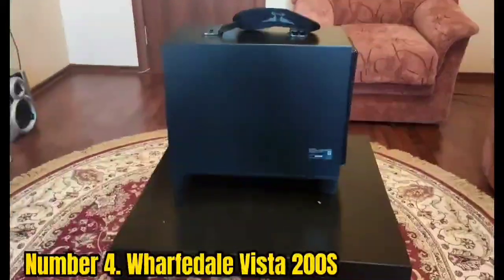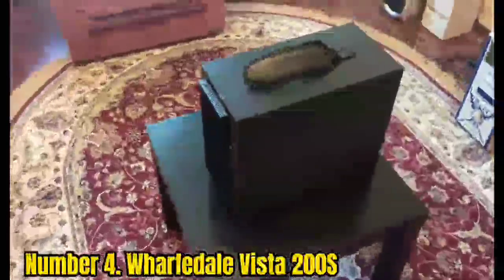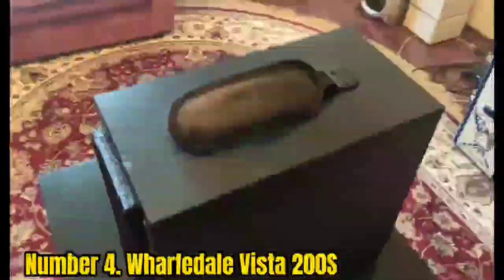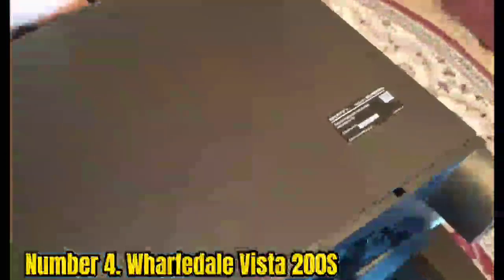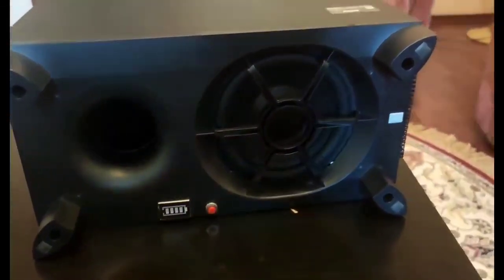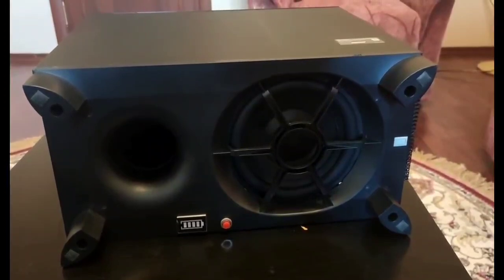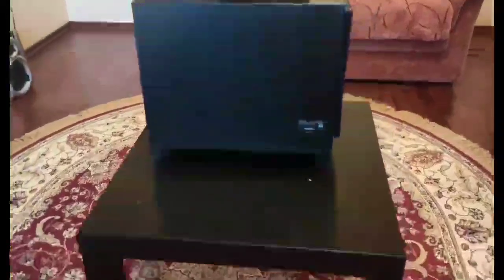Number 4: Wharfedale Vista 200S. If the expense of the Sennheiser Ambio causes your eyes to water, an affordable soundbar with a dedicated subwoofer might be more attractive. In that case, the Wharfedale Vista 200S is a highly recommended option. We found the bar's design to be attractive in appearance and the construction durable. The black finish and glossy top surface doesn't feel cheap despite its affordable price. With a width of 900mm, it's tailored to partner televisions up to 65 inches in size, and its slim form factor means it won't block the picture. Its active wireless subwoofer features a side-firing 165mm driver with 60W of power.